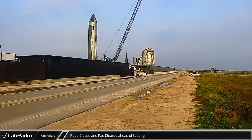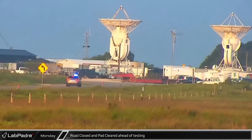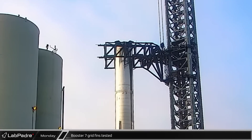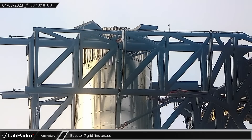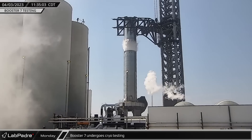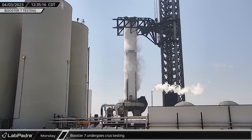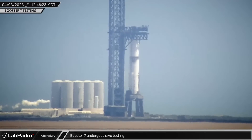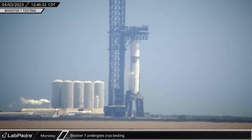Over the next few hours, the road was closed and the pad was cleared ahead of the day's Booster and Stage 0 testing. The first test of the day was seen when all four of Booster 7's grid fins were rotated back and forth. Next, Stage 0 was cooled down and then cryogenics began loading into Booster 7's methane tank followed by the liquid oxygen tank. Shortly after both tanks were topped off, the booster was slowly de-tanked over a period of several hours.